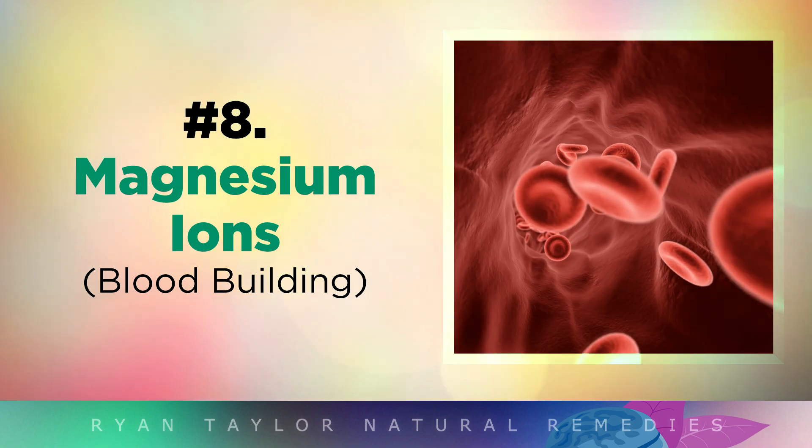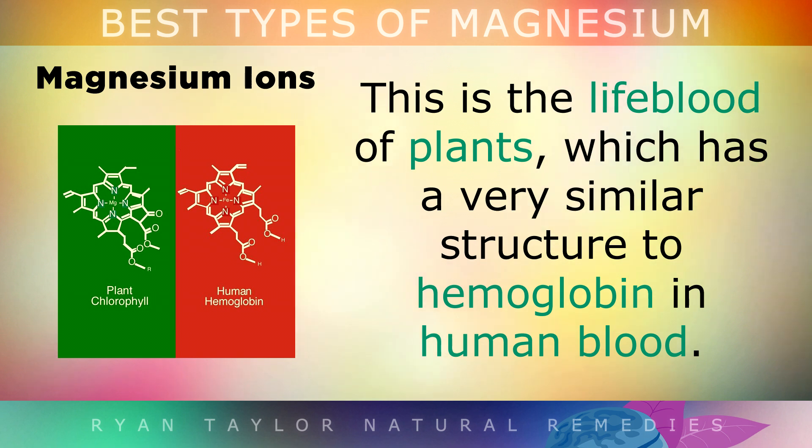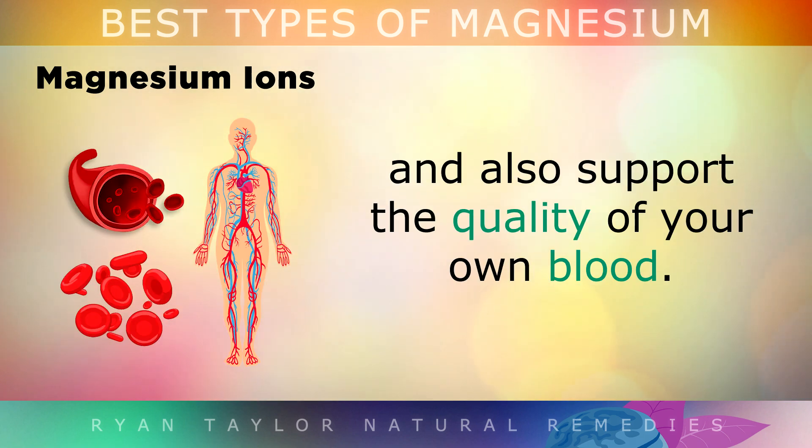Now, the green pigment found in plants like vegetables and leafy greens is called chlorophyll — the lifeblood of plants. It has a very similar structure to haemoglobin in human blood. In the central molecule of chlorophyll, you'll find magnesium ions, which are a very natural, pure source of magnesium. Therefore, eating lots of leafy greens can boost your magnesium intake naturally and also help to support the quality of your own blood.